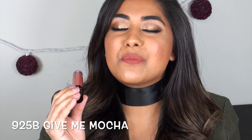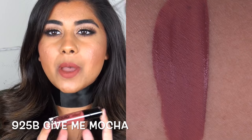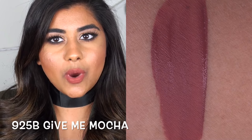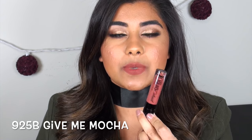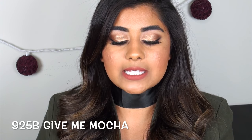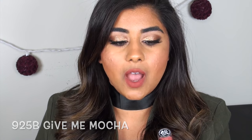Give Me Mocha is a beautiful medium brownish terracotta-y type color. I'm making a prediction right now that this is going to be probably the biggest hit in this collection — I can definitely see this one being the shade that's impossible to find.